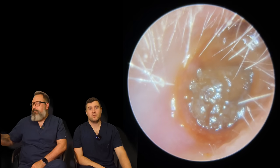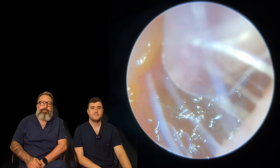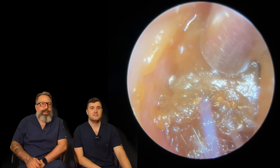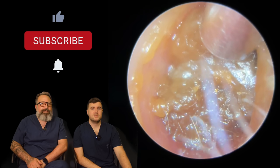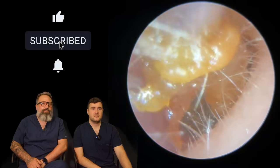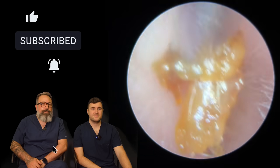Hi everybody, my name is Taylor Green, I am one of the audiologists here at Audiology Associates. My name is Reese Barbara, I'm another audiologist here at Audiology Associates. So this is actually my patient — deep impacted wax, really causing the patient some hearing issues just because it's so pressed down into the canal, very, very deep.